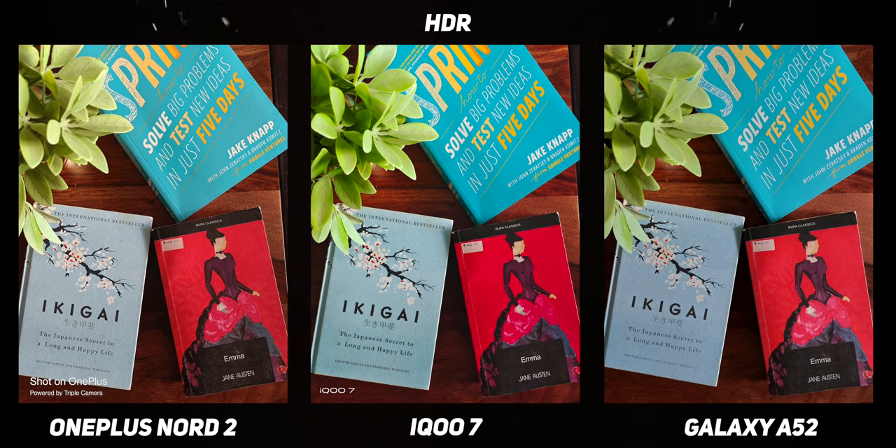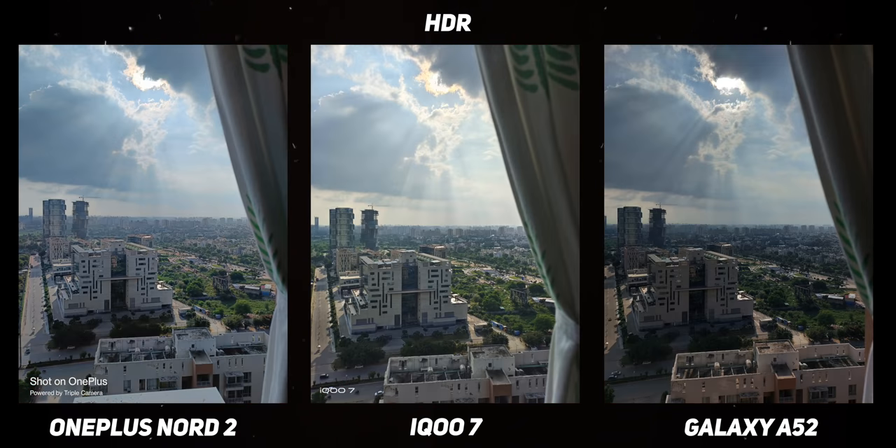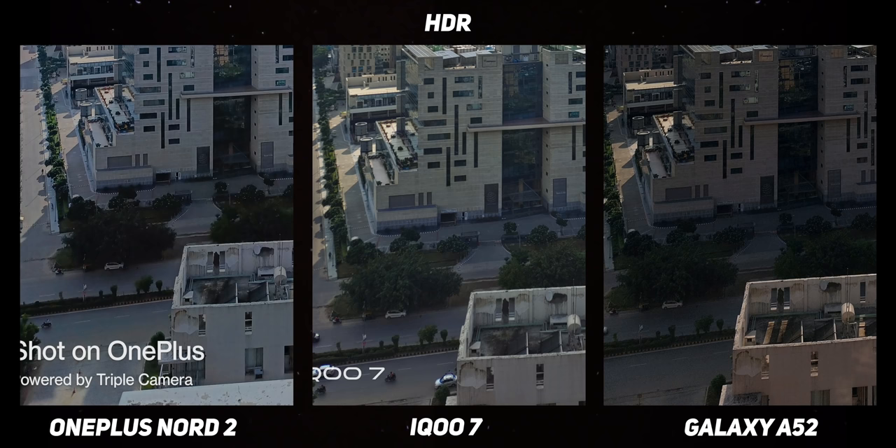All the goodwill that OnePlus gains for tuning the colors right in non-HDR mode is lost when you shoot HDR pictures. It almost always shoots in extremely cool tones if the scene has a lot of blue like the sky. However, while it does a decent job of controlling the highlights, the shadows do get crushed — not as badly as previous OnePlus phones though.